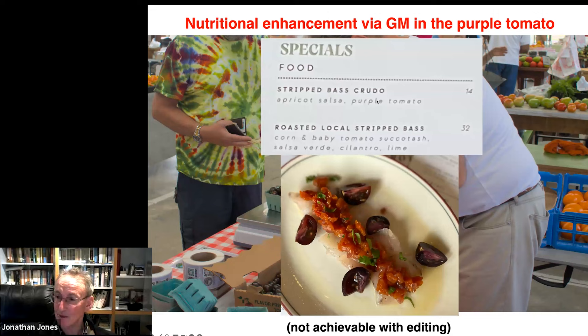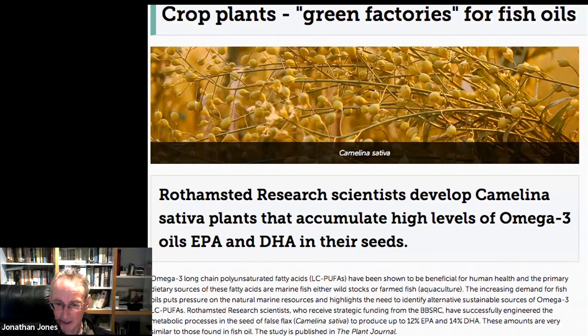This is a restaurant in Boston where they have on the menu things like striped bass crudo with apricot salsa and purple tomato. We do intend to get approval for cultivation of this material in the UK. My colleague Jonathan Napier at Rothamsted developed camelina plants — a relative of oilseed rape — that accumulate high levels of the long-chain omega-3 fatty acids so important for heart health, that people normally get from oily fish. For these compounds to get into the diet of farmed salmon in Scotland, those fish need to be fed on anchovies hoovered up from the Pacific off Peru, where marine algae have the genes to make this compound. Jonathan took genes from those marine algae and expressed them in the oilseed — so instead of harvesting millions of tons of anchovies, you can produce these compounds in an oilseed.